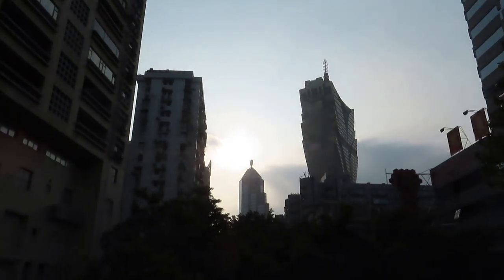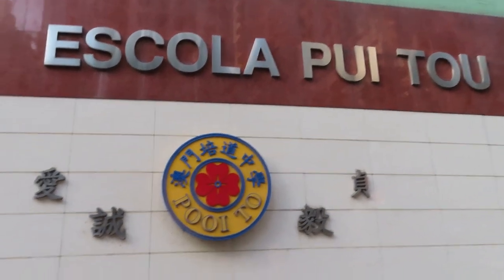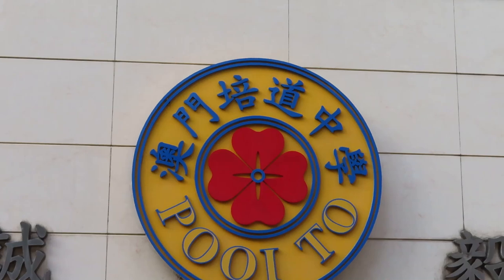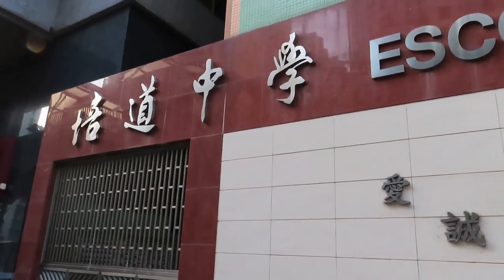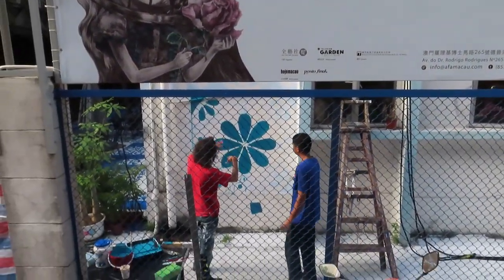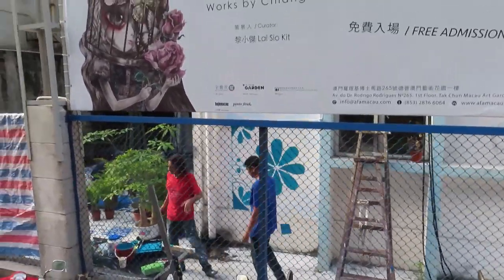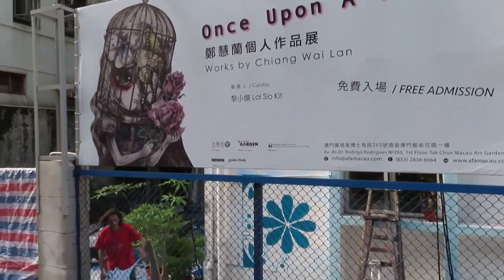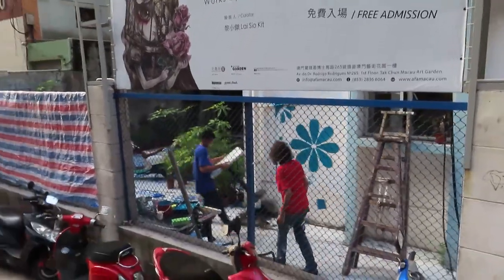I'm going to show you this school. It's basically Chinese and Portuguese — almost everything here has both Chinese and Portuguese. It's a school with Portuguese and Chinese. And this is an important moment — we've got some artists here doing artwork. That's actually a Portuguese guy. Anyway, it's called 'Once Upon a Time,' works by Chang Lao, and it's the Art Garden, so I think they're creating some cool stuff in there.